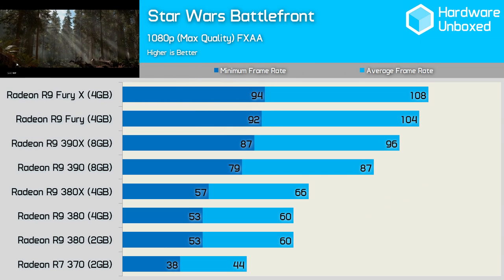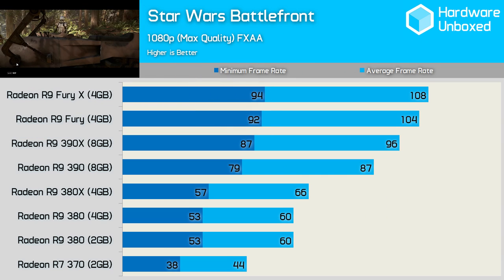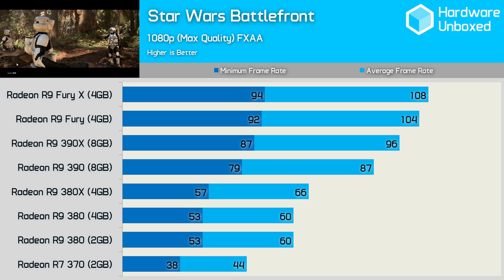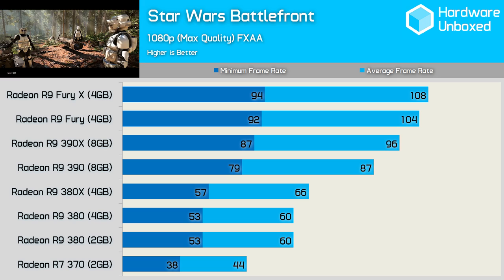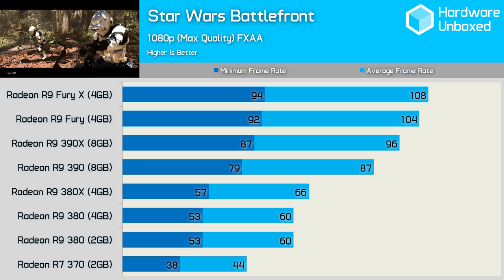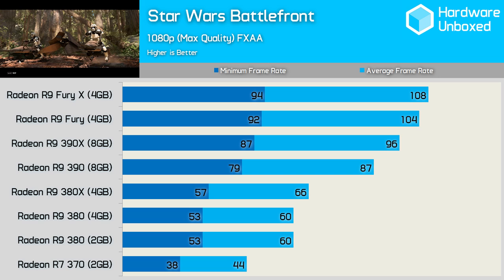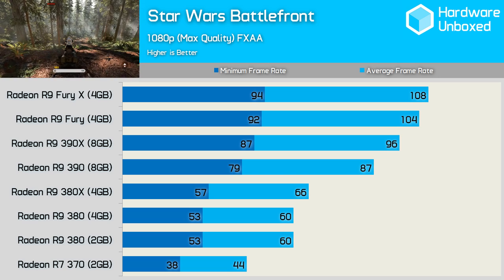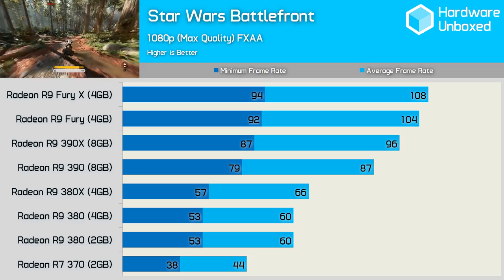Star Wars Battlefront is another new game that, despite looking amazing, isn't overly demanding — especially at 1080p. Here the R7 370 averaged 44fps, while the 380 2GB and 4GB models were much faster with 60fps. The 380X was only able to average 66fps, making it much slower than the 390, which rendered 87fps on average.